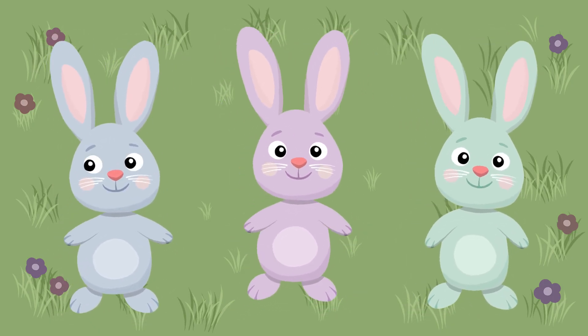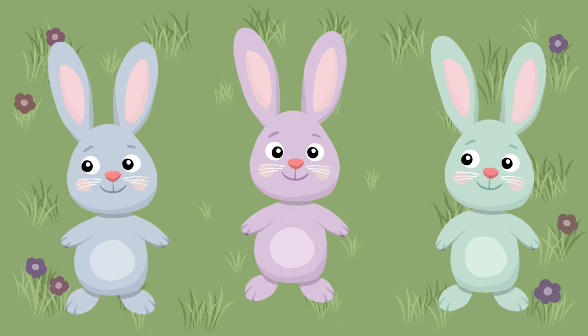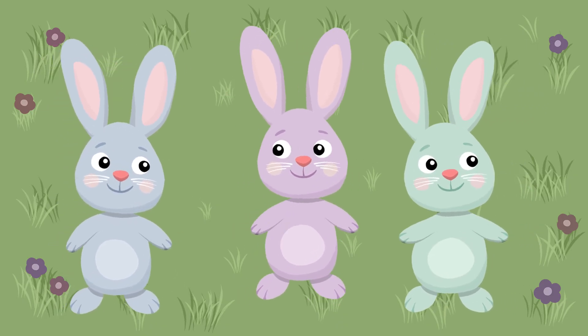Let's hop three times like the bunnies. Ready? Hop, hop, hop.